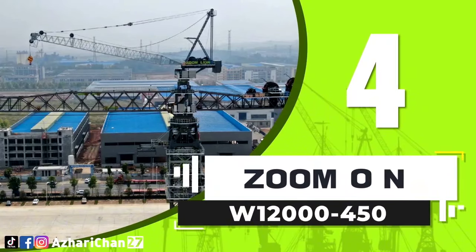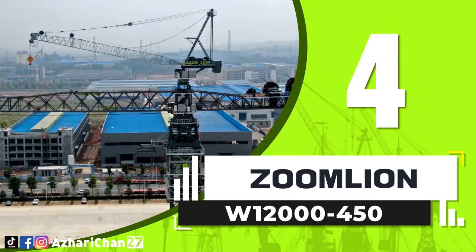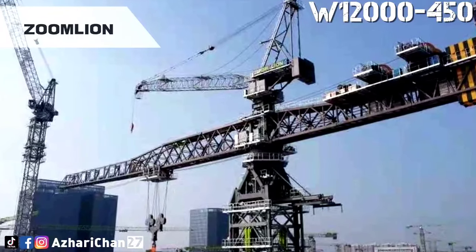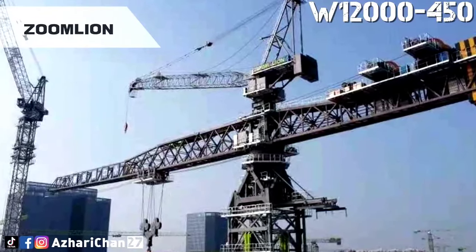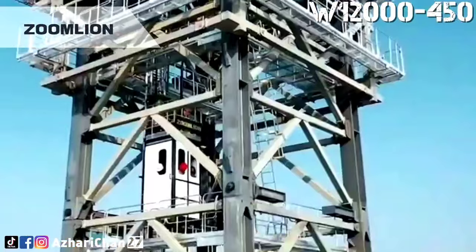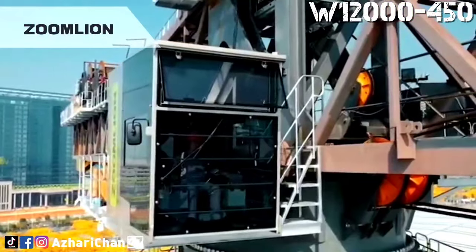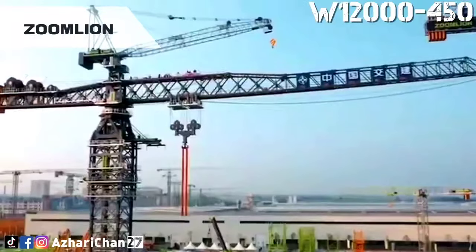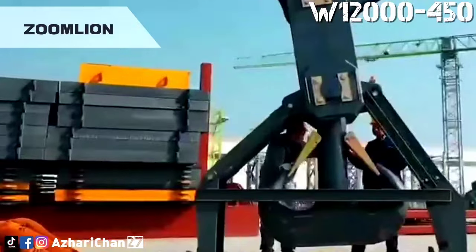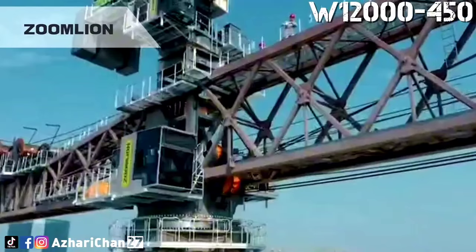Number 4 is the Zoomlion W12000-450. The Zoomlion W12000-450 is one of the largest tower cranes in the world. This crane has a rated lifting moment of 12,000 ton-meters and a maximum boom length of 75 meters. It is the world's first super large tower crane with a top-turn over 10,000 ton-meters.